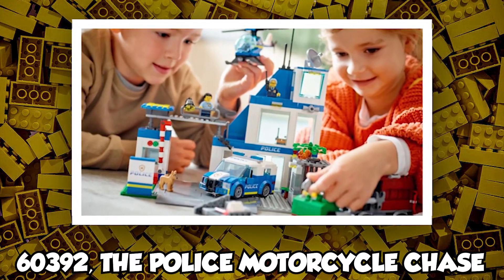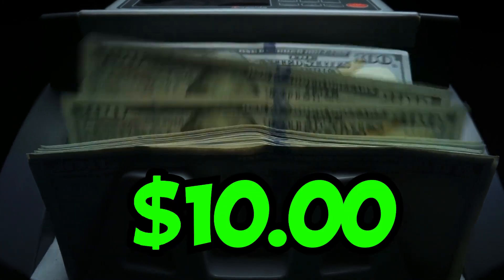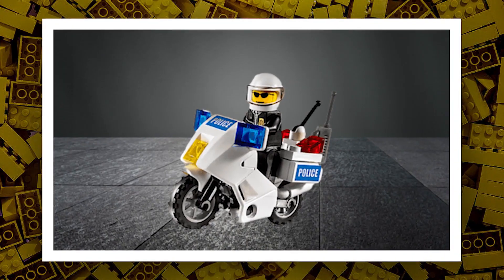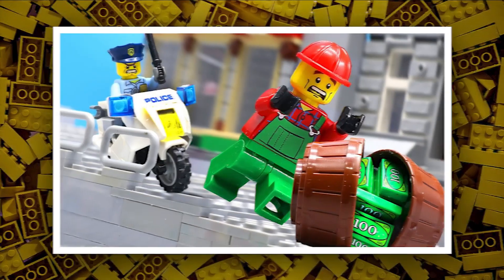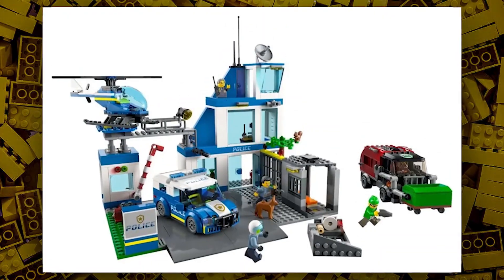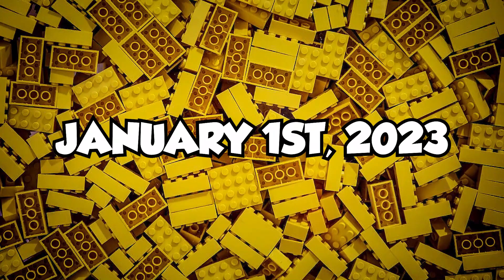Then we have set number 60392, the Police Motorcycle Chase. This set will have a retail price of $10 in the US. It may have some action figures in the Police Motorcycle, and there will be some side builds as well. It may also include mini motorcycles of police or a police car chasing a bike. This set is predicted to go on sale on January 1st, 2023.